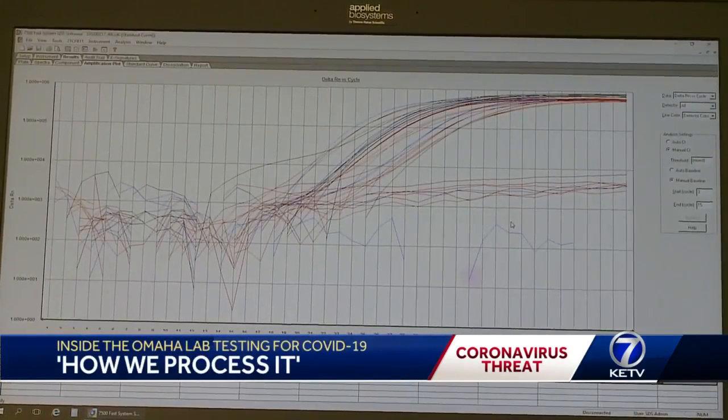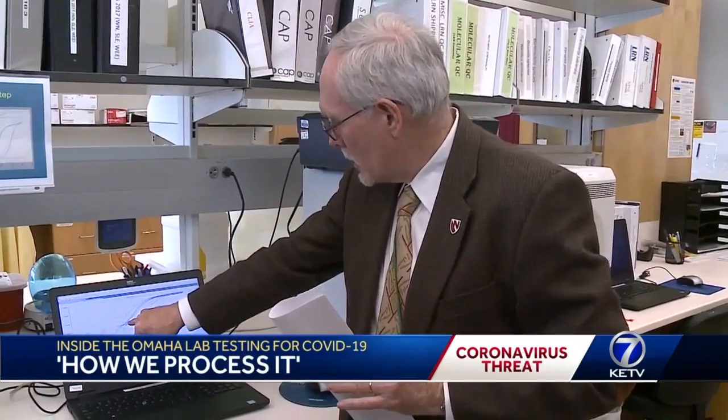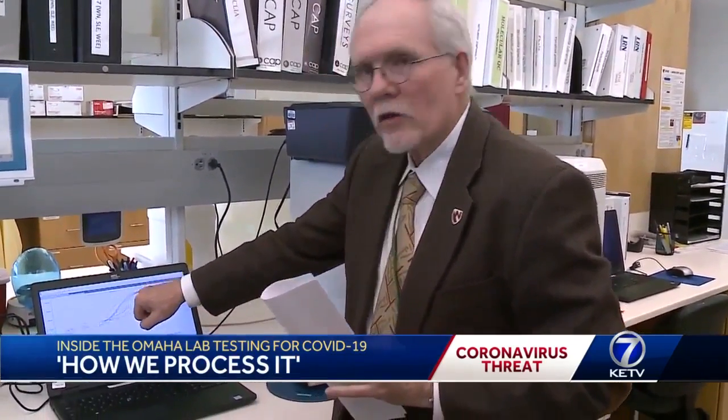Those lines on your screen show positive and negative test results. These lines right here, when they start to go up, are actually — these are all positive patients.